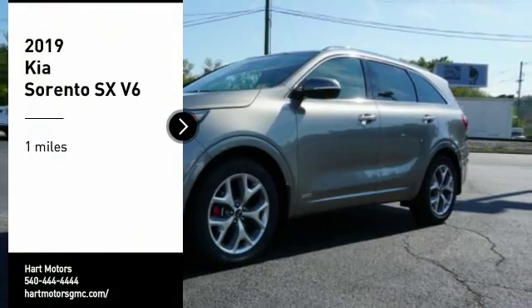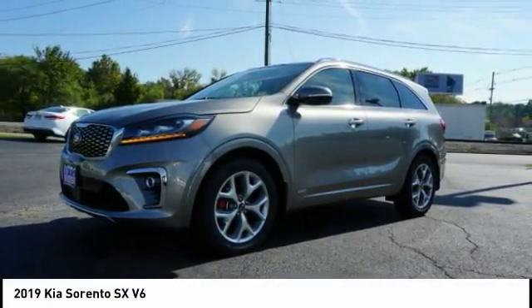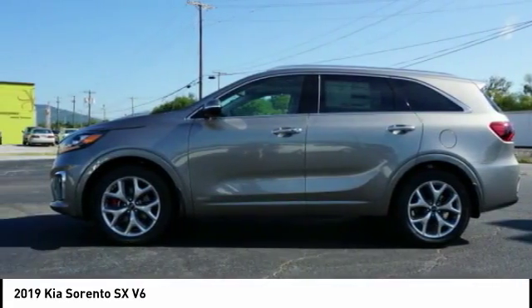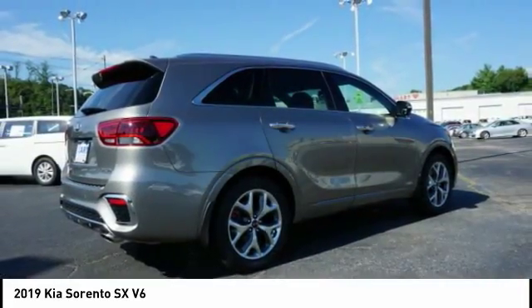You are going to love the 2019 Sorento. The Kia Sorento is a comfortable riding, powerful compact SUV loaded with impressive standard features. Take one look at its stylish, sleek design and you'll want to cross over to a Sorento.